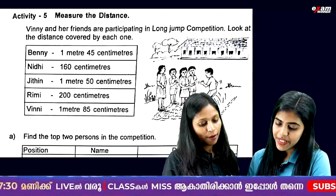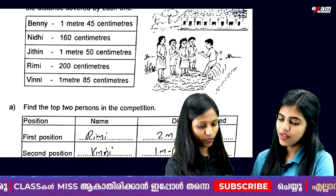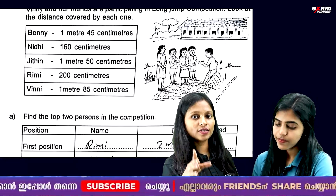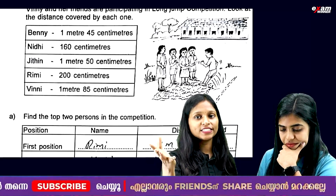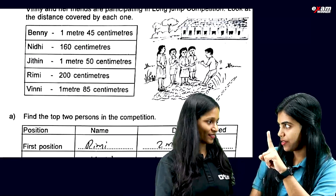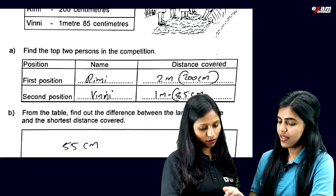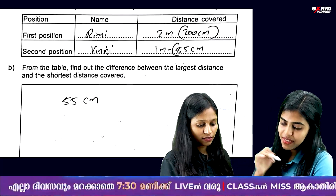Next one is to measure the distance. Long jump competition — the first position. It is 1 meter and 85 cm. It is 2 meters. Find out the difference between the largest distance.